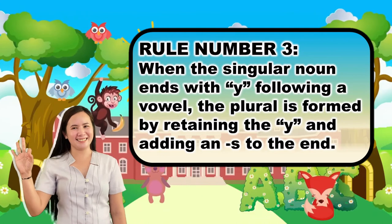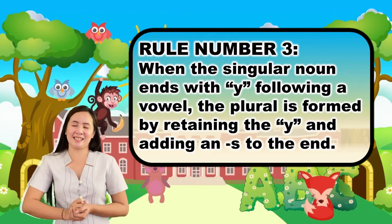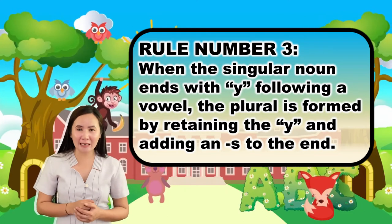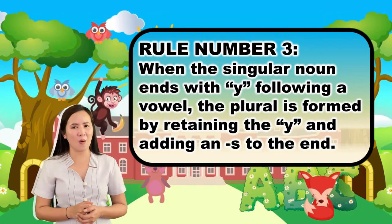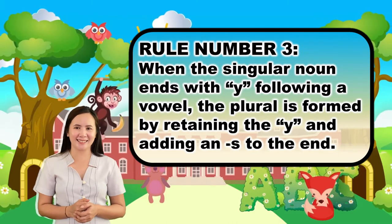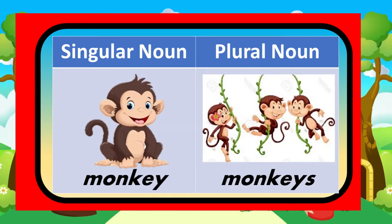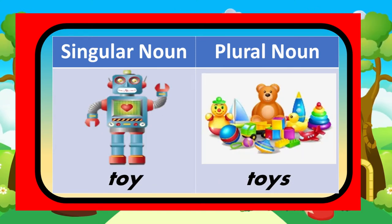Rule number three: when the singular noun ends with Y following a vowel letter, the plural is formed by retaining the Y and adding an S to the end. For example, train becomes trains, monkey becomes monkeys, and toy becomes toys.